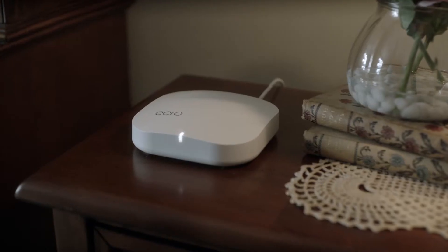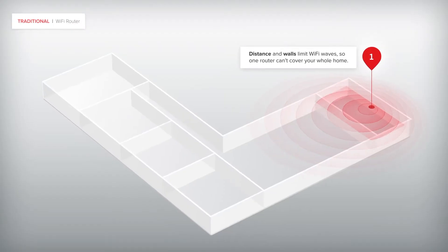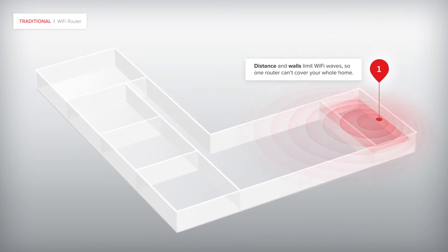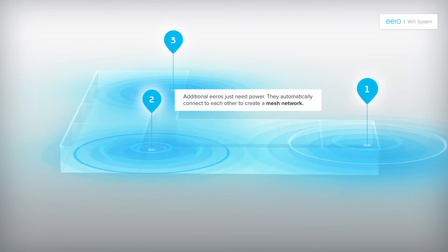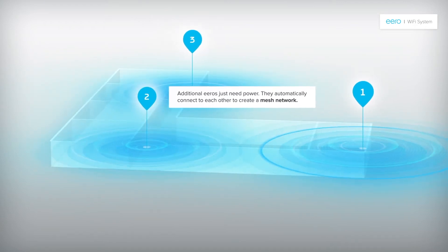Eero is a really simple, easy to use, whole home Wi-Fi system. So instead of having one big router in the corner of your house, you have a lot of our smaller products spread everywhere. The result is you get perfect Wi-Fi coverage in every room of your home, and you can keep expanding it. No matter the size of your house, you can keep adding Eeros - to places like the backyard, your kitchen, basement, upstairs. It's all super simple, all really easy.